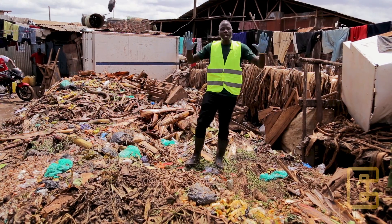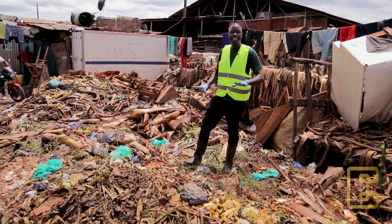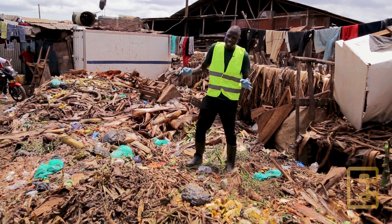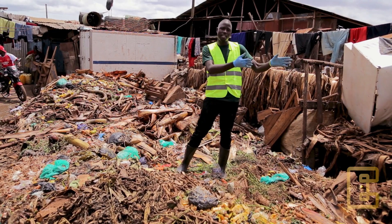I'm standing on a huge pile of waste. All this waste you see, it's going to end up in the landfill. We are just trying to offset part of it onto our production facility.